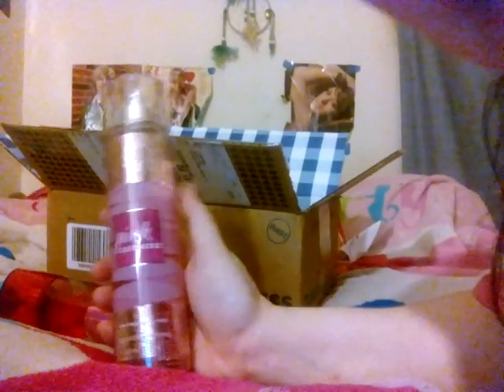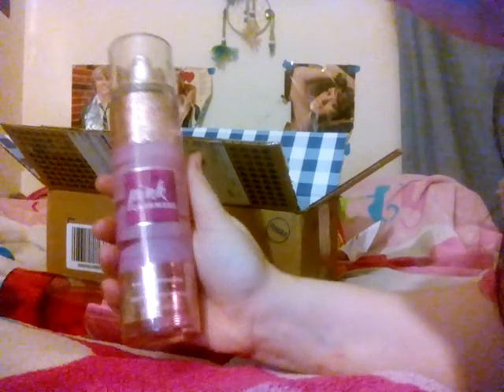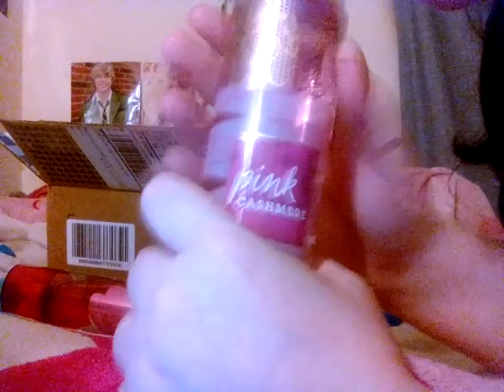I also got Pink Cashmere Perfume. It's really pretty. I like this scent too.